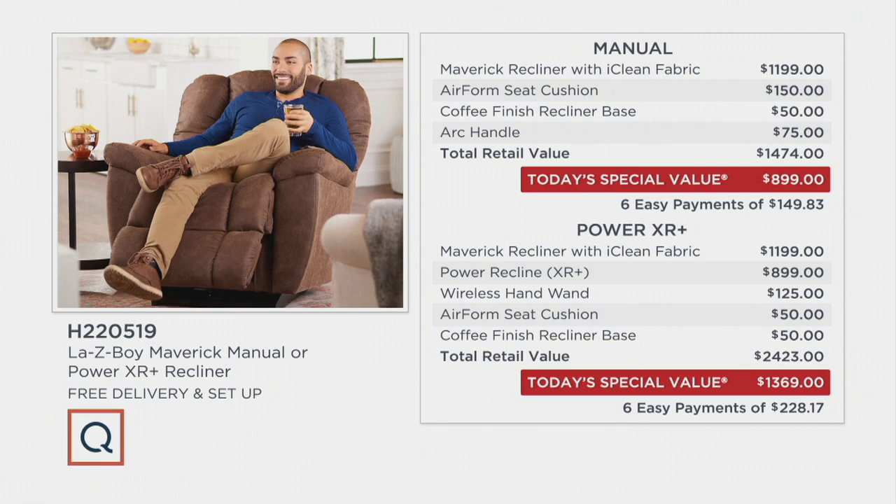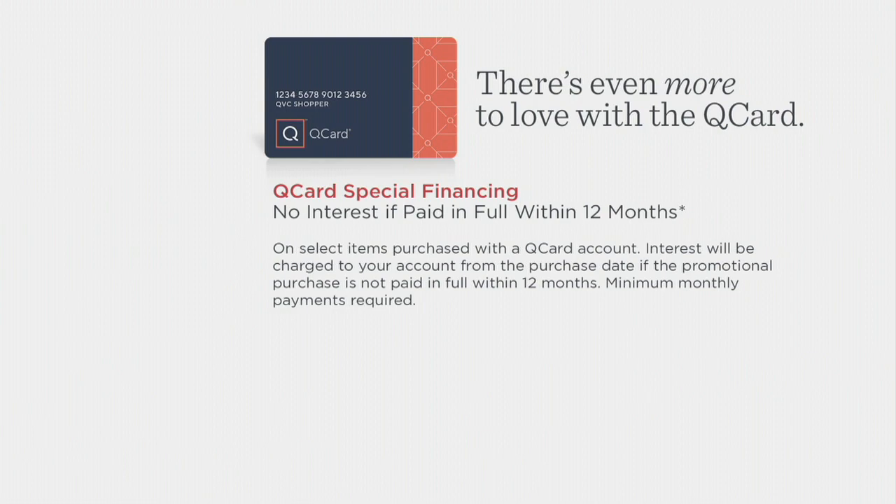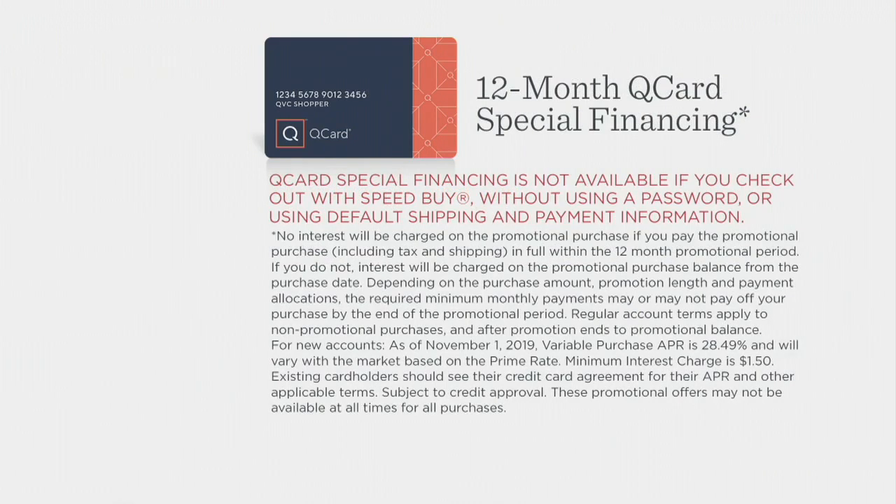That means you're saving $954 on the Power XR+. We have six easy payments on both — either $149.83 for the manual or $228.17 for the Power XR+. Free shipping and handling means free delivery and setup. When you use your QCard, you have special financing as an option for 12 months, and if you pay it off within that 12-month period, there is no interest charged to your card.